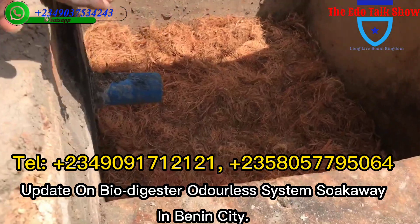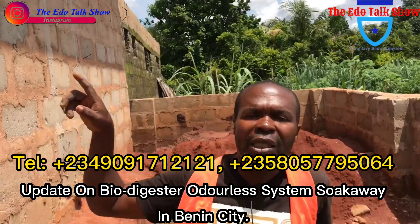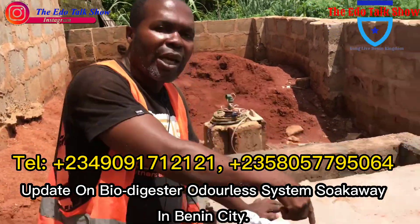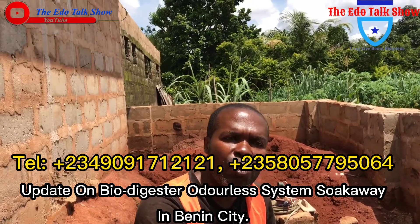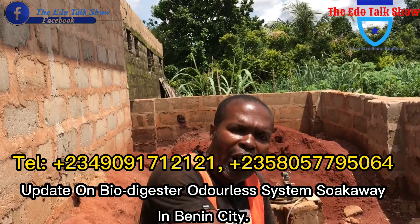That chemical enzyme works on the waste. Any waste that enters this small chamber — it is just three feet deep. Three feet deep. This house has six toilets. All six toilets — the waste will be channeled to here, to this very place. The enzyme will break down the waste. So as long as this building remains, it will not get filled up.